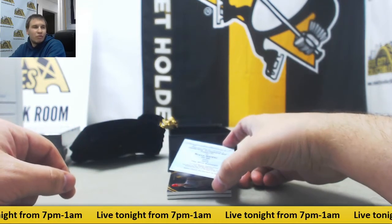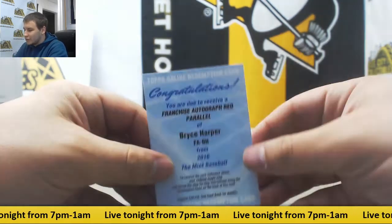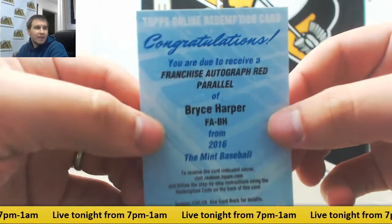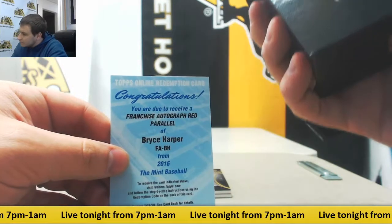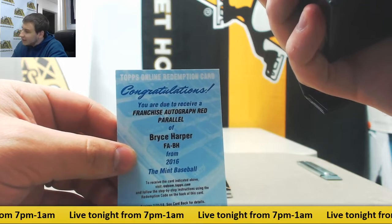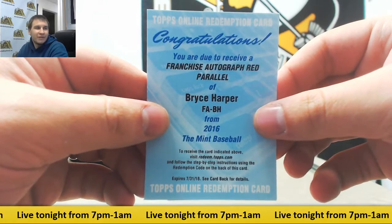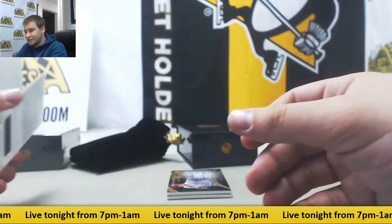Isn't there a Red 101? I don't remember, I thought it was. But Franchise Auto Red Parallel — Bryce Harper. I can't remember if that's the 101 or not. Looks like, yeah — that's going to be the 101 Autograph. 101 Bryce Harper Autograph. How about that? Very nice hit right there.